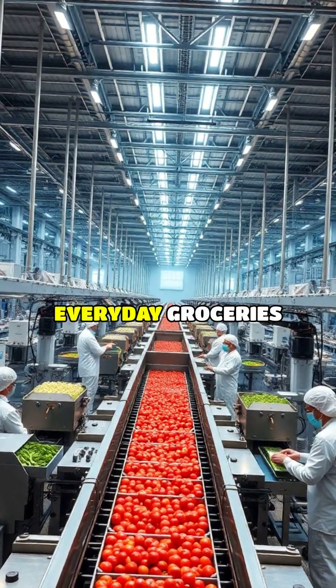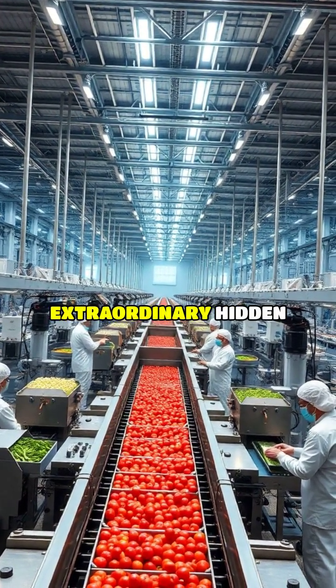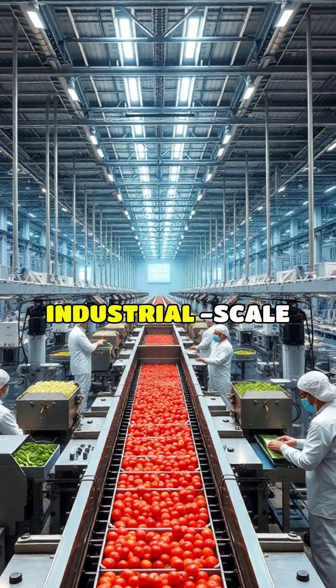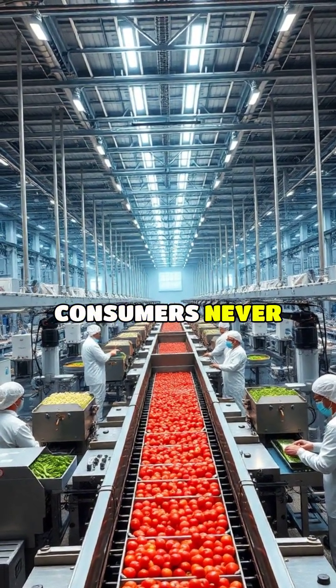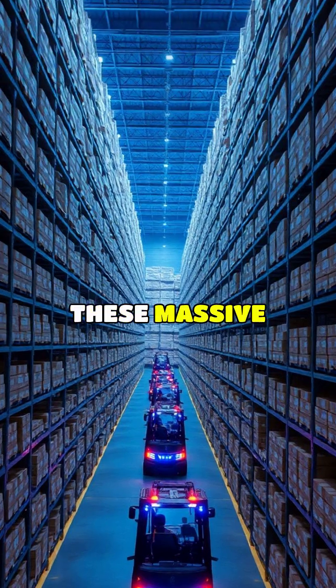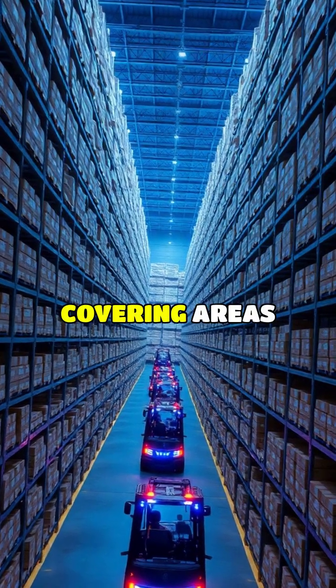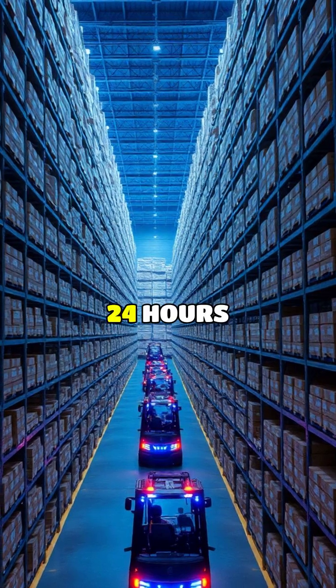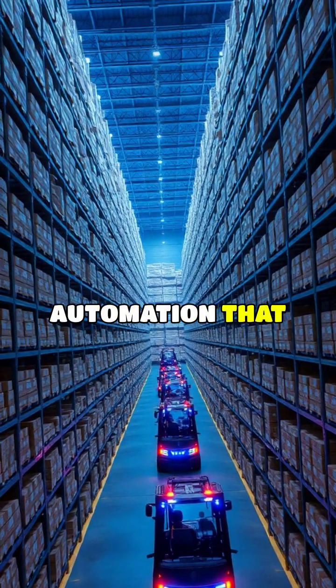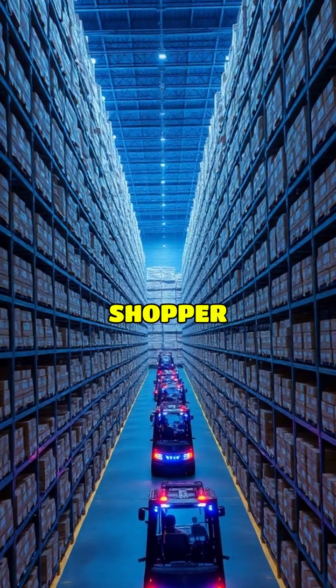Behind the ordinary packaging of your everyday groceries lies an extraordinary hidden world of industrial-scale food processing that most consumers never witness. These massive facilities, some covering areas equivalent to 20 football pitches, operate 24 hours a day with a symphony of automation that would astonish the average shopper.